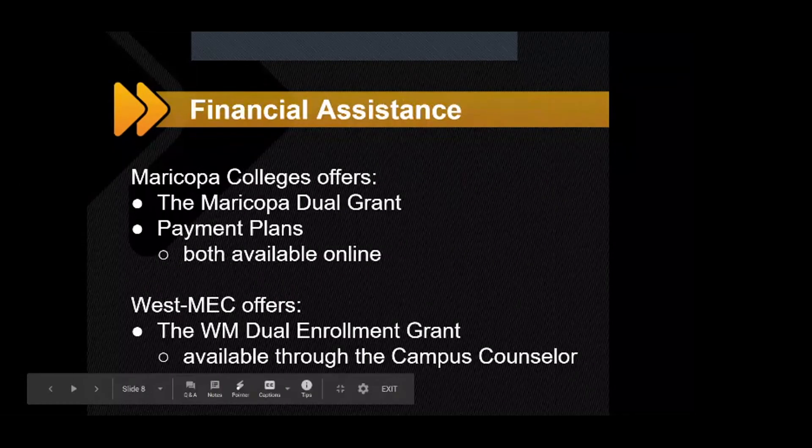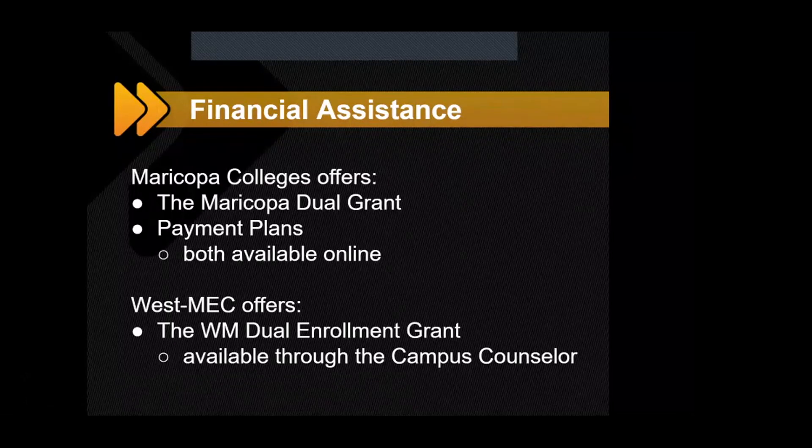The Maricopa Grant has two deadlines: the priority deadline of August 28th and the final deadline. We really encourage students to get the application in by the priority deadline if at all possible. There are limited funds, so once it runs out, it runs out — try to get those applications in as soon as possible. We also have the West Met dual enrollment grant, which you can get from your campus counselor. It's on the counselor Google Classroom as well, so please access that.